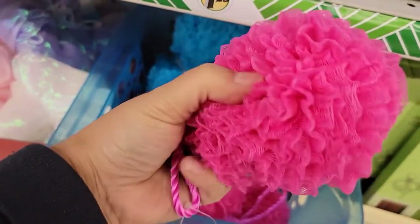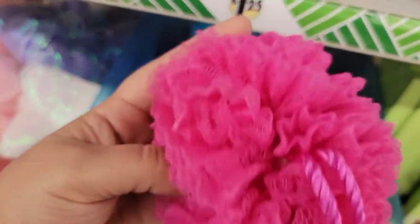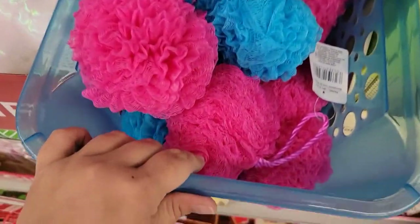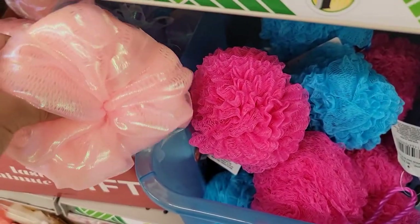They have these new bath sponges right now. Do you see the texture of them? They're very solid and they feel really, really good in my hand. And if you compare them next to each other you can just see the difference.